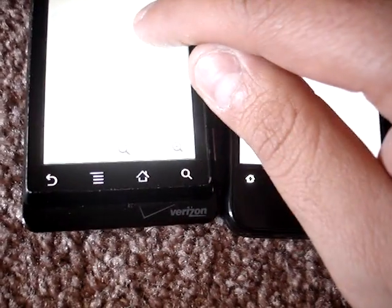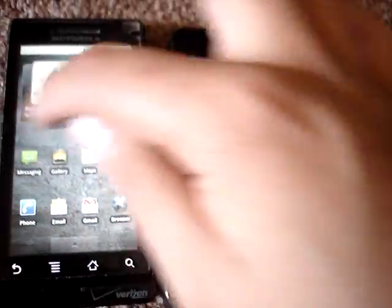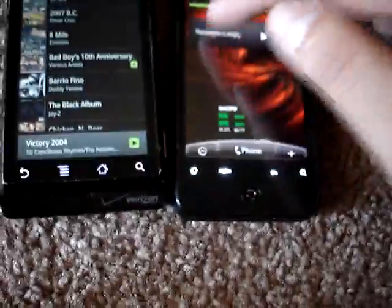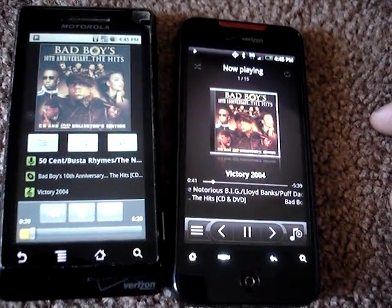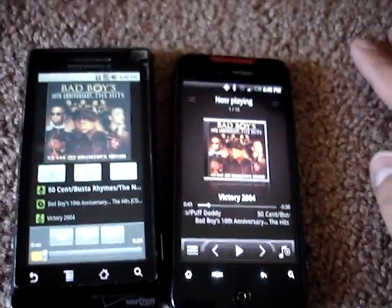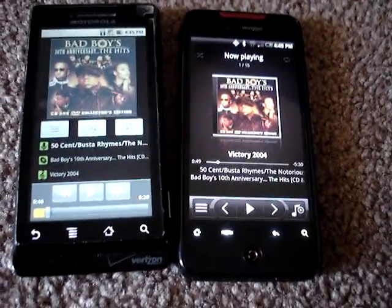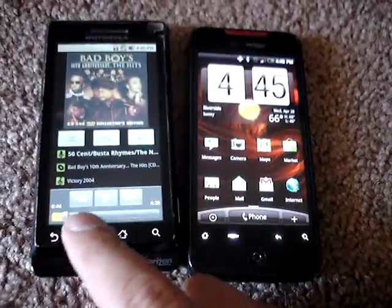Interesting — 520. The Motorola Droid performed almost triple what the HTC Incredible did. As far as application switching, they're pretty much the same — keep in mind though that the Motorola is overclocked. It looks like the Motorola Droid overclocked to 1 gigahertz is actually performing a lot faster overall.